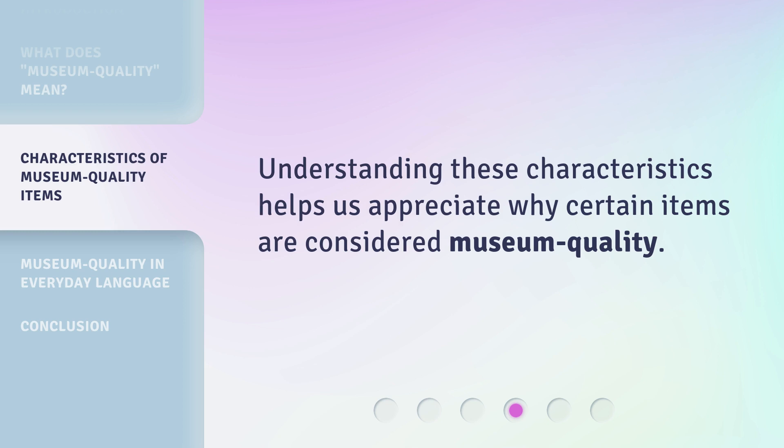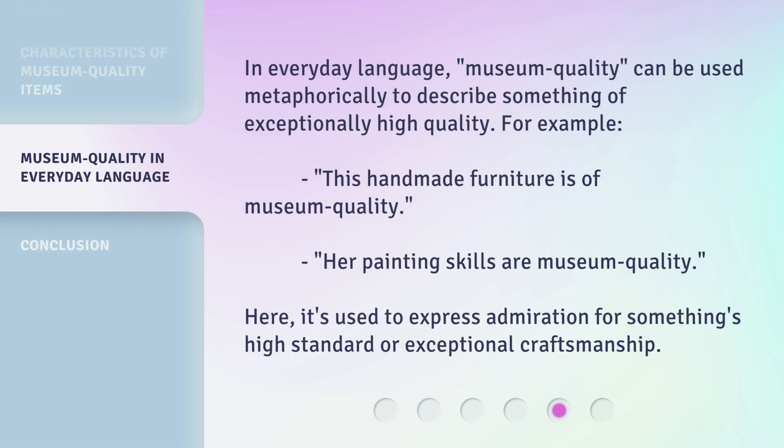Understanding these characteristics helps us appreciate why certain items are considered museum quality. In everyday language, museum quality can be used metaphorically to describe something of exceptionally high quality. For example: 'This handmade furniture is of museum quality.' 'Her painting skills are museum quality.' Here, it's used to express admiration for something's high standard or exceptional craftsmanship.